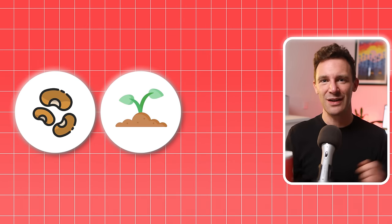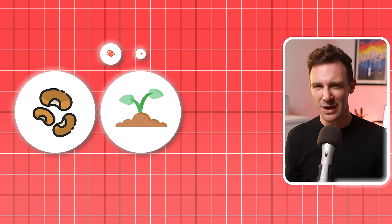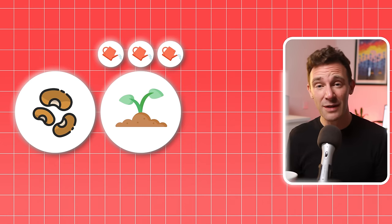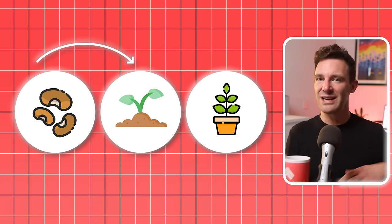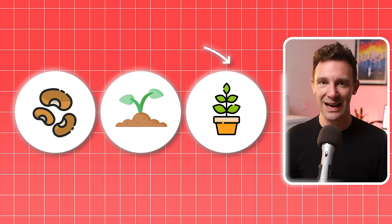But then nothing happens. However, after a while, those first signs of life start pushing through. Over time you keep watering them, week after week, month after month, and you start to see the slow but gradual process. This is the realistic expectation that everyone has of gardening.